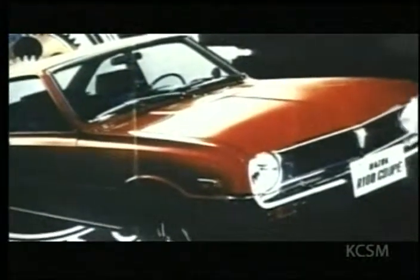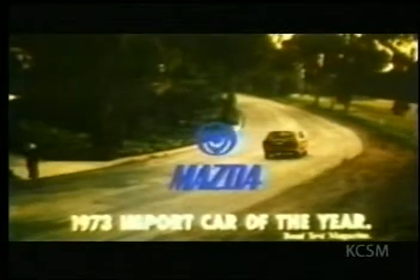The first U.S. vehicle to feature a rotary engine came in 1970 with the R-100. Mazda soon began airing commercials touting the virtues of their newfangled engine to American car buyers, with the tagline: 'The engine is a rotary. The car is a Mazda. Just an engine goes, but the Mazda goes.'